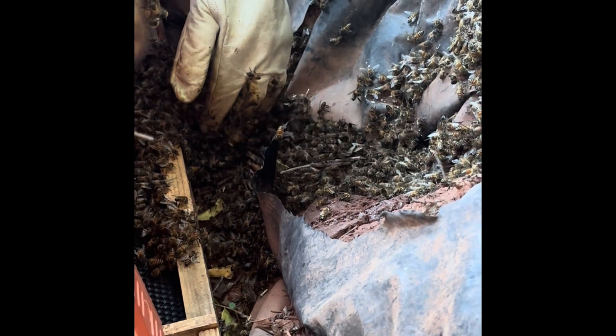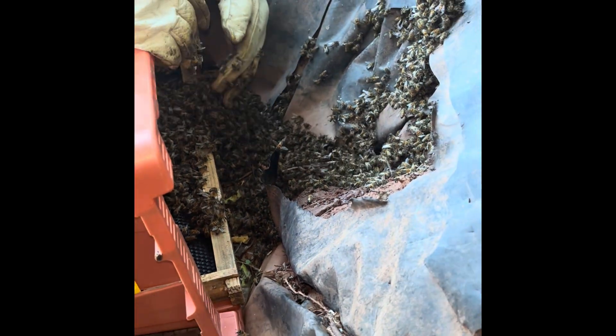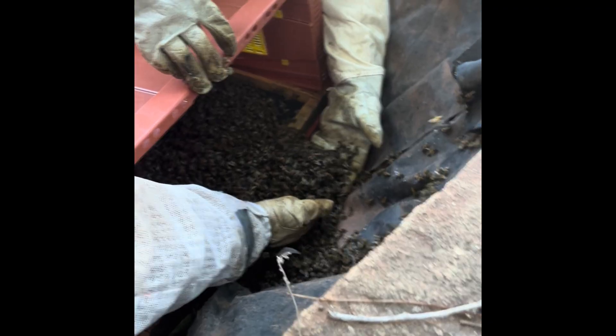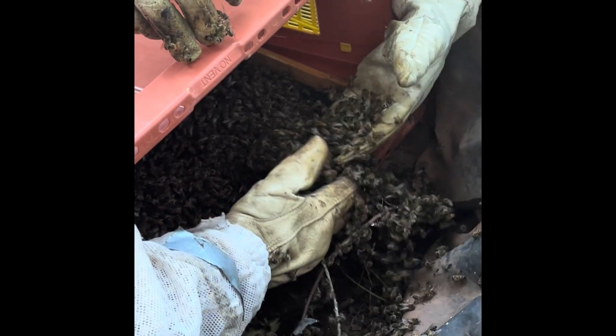So that can turn from zero to 100 really quickly. But everybody was moving slowly, gently, not squishing bees, not harming bees, not setting off their alarm pheromone, and just encouraging them into that nuc box, which is a great little traveler.